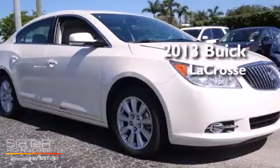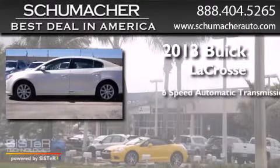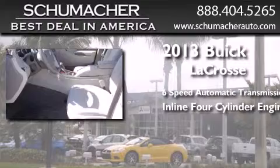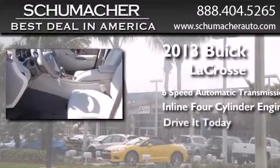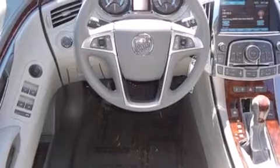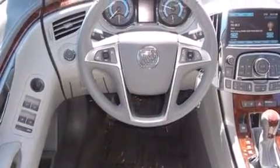This is a brand new 2013 Buick LaCrosse. This four-door sedan has a six-speed automatic transmission and an inline four-cylinder engine. Its top features and packages include the entertainment package, Bluetooth cell phone integration, and a sunroof that enables you to fill the cabin with fresh air at the push of a button.